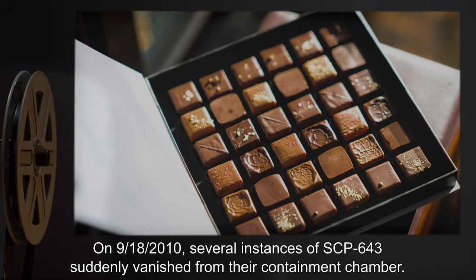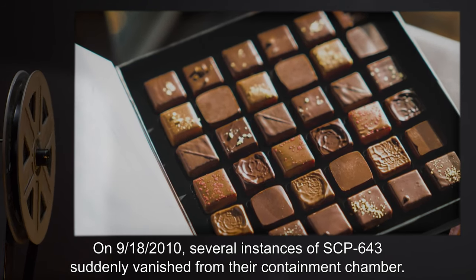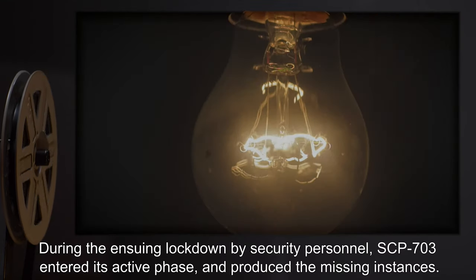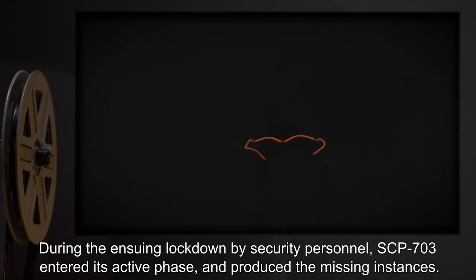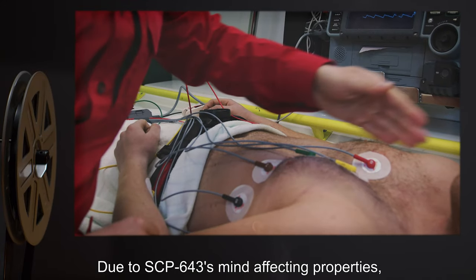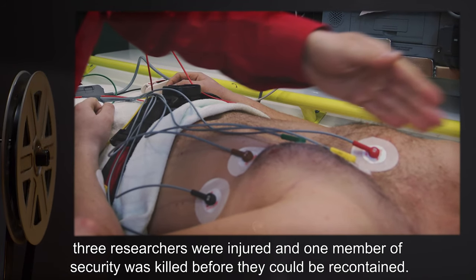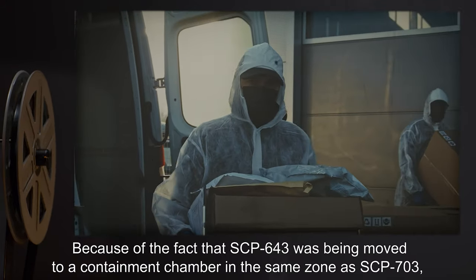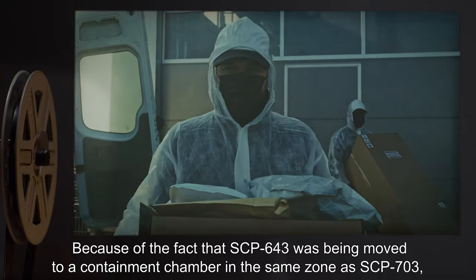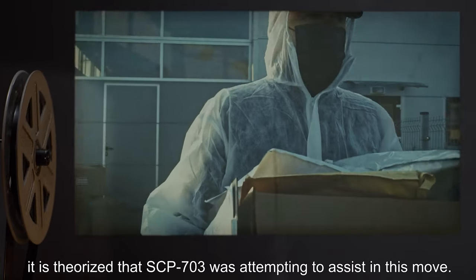Addendum. On 9-18-2010, several instances of SCP-643 suddenly vanished from their containment chamber. During the ensuing lockdown by security personnel, SCP-703 entered its active phase and produced the missing instances. Due to SCP-643's mind-affecting properties, three researchers were injured and one member of security was killed before they could be recontained. Because SCP-643 was being moved to a containment chamber in the same zone as SCP-703, it is theorized that SCP-703 was attempting to assist in this move.